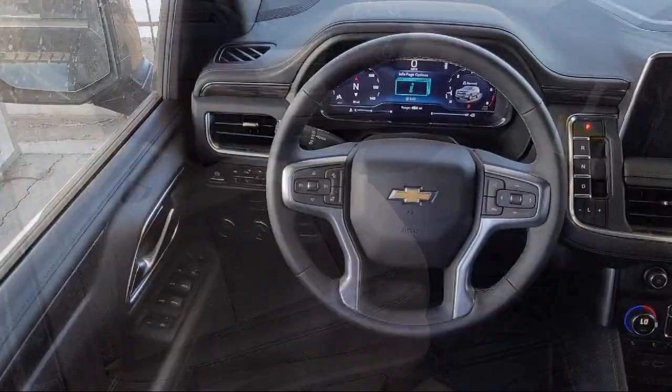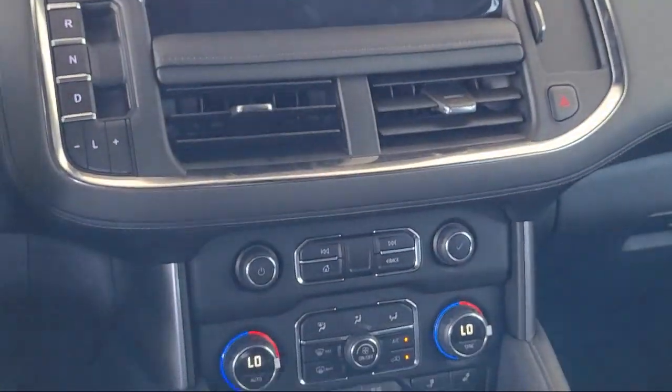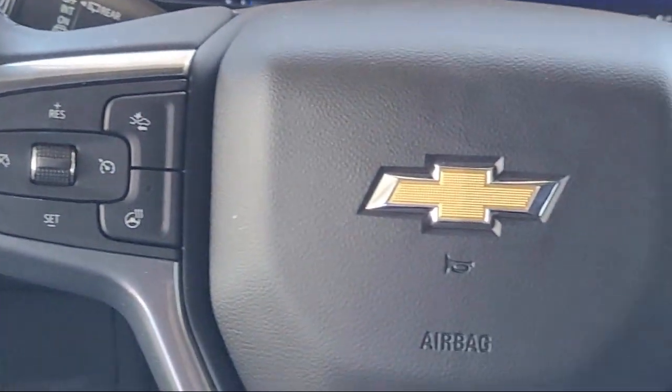Heated Driver and Front Passenger Seat, Apple CarPlay and Android Auto, Barrage Door Transmitter, AM-FM Sirius XM Radio, and Heated Second Row Outboard Seats.